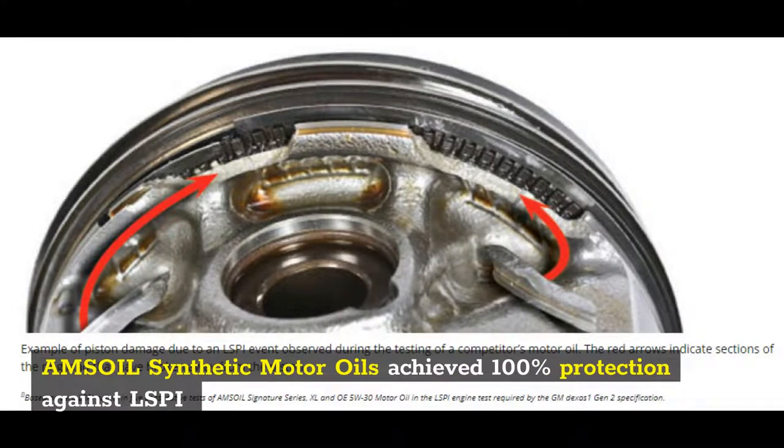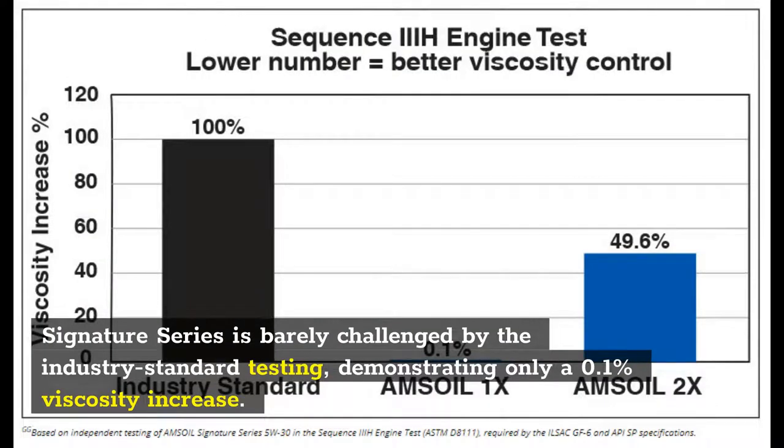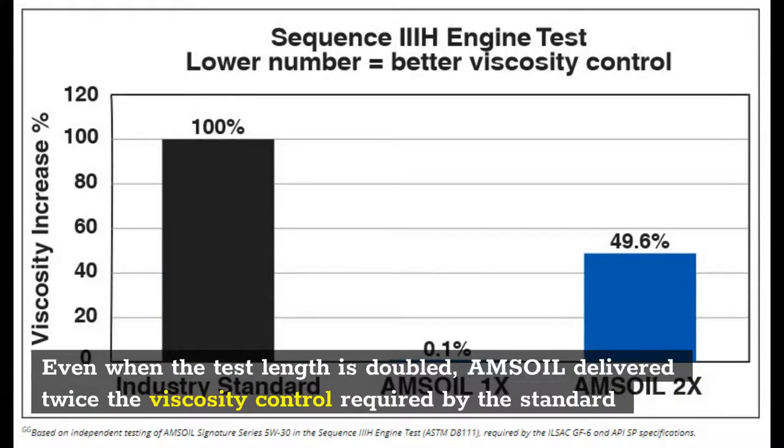Amsoil Synthetic Motor Oils achieved 100% protection against LSPI. Signature Series is barely challenged by the industry standard testing, demonstrating only a 0.1% viscosity increase. Even when the test length is doubled, Amsoil delivered twice the viscosity control required by the standard.